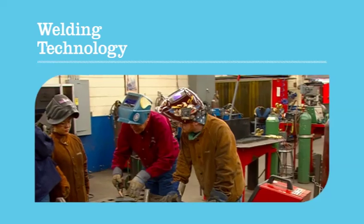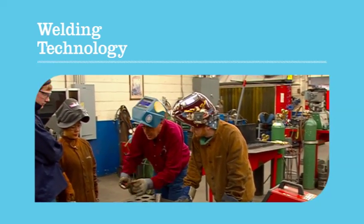Dakota County Technical College's Welding Technology Program gives students hands-on training they can put to use in a variety of industries. Welding is always something different — there's so many different processes.